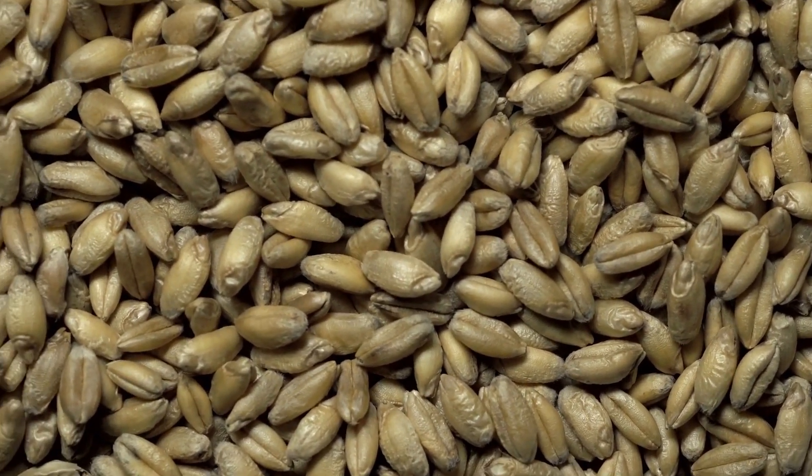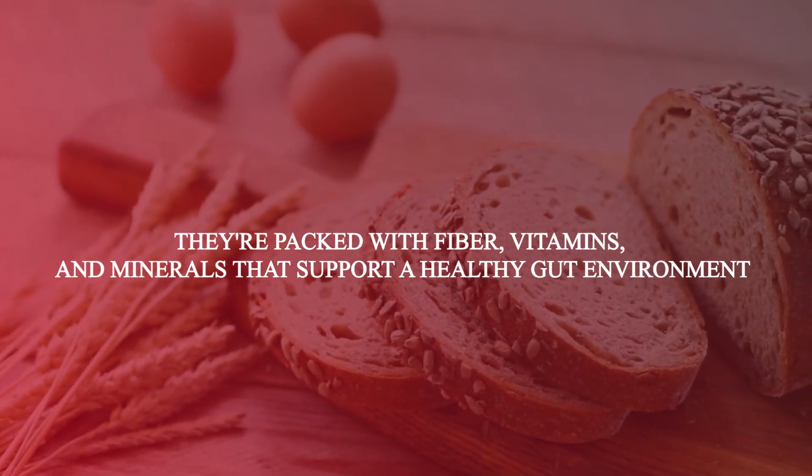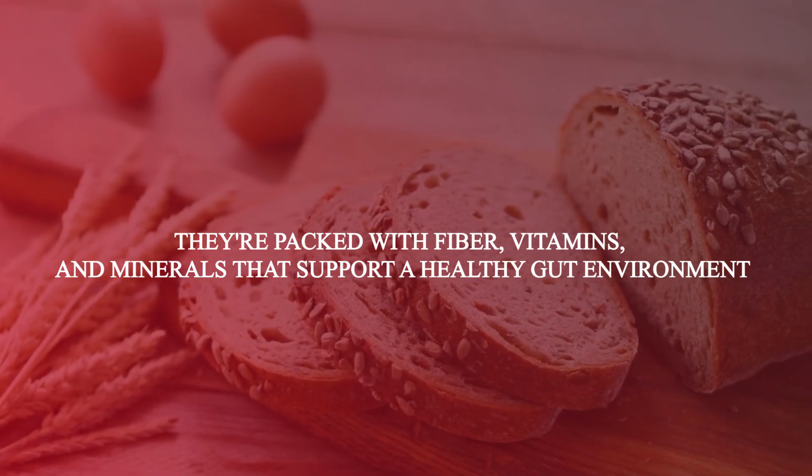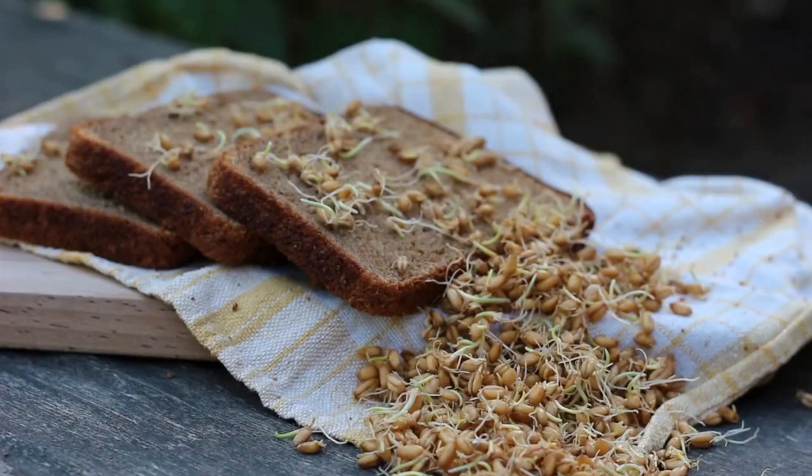Let's talk about whole grains. They're packed with fiber, vitamins, and minerals that support a healthy gut environment. Offer options like quinoa, brown rice, and whole wheat bread for a nutrient-rich boost.